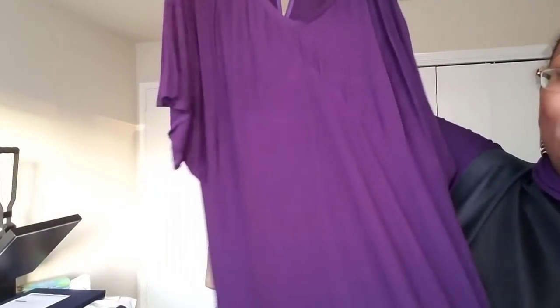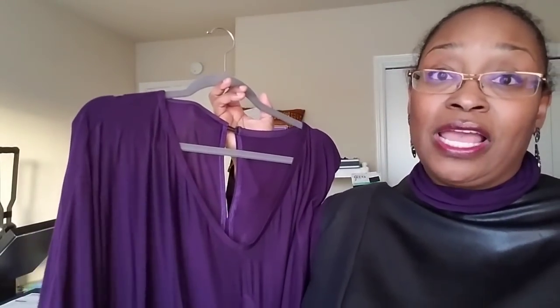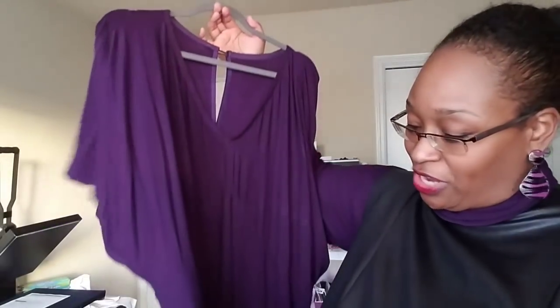The fabric came from Stylish Fabrics — thank you very much! It is a beautiful purple knit. I'll link the fabric below if it's still available, and I believe it is last I checked. The dress turned out absolutely beautiful.